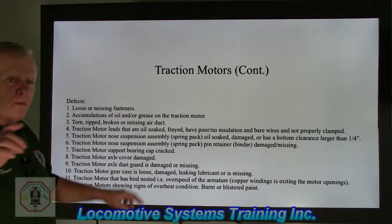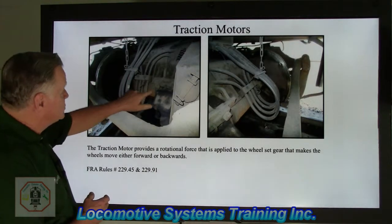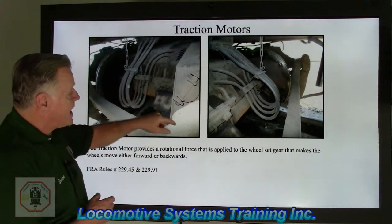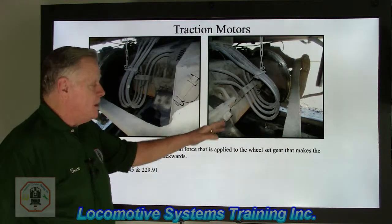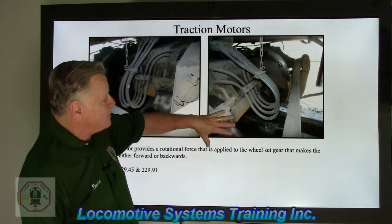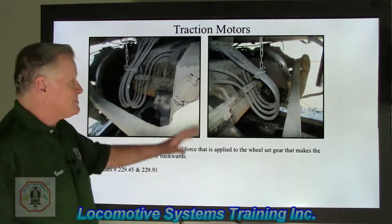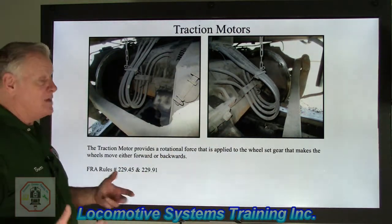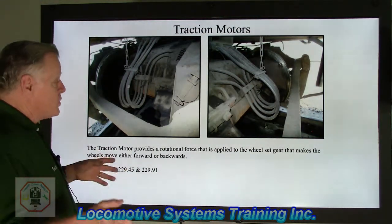Traction motor defects. Number one: loose or missing fasteners. Down here you can see some rather large bolts — these are support bearing cap bolts. They're great big bolts with flat washers, and they get a lot of torque. These bolts literally hold the support bearing cap, wrap it around the axle, and bolt it to the traction motor, keeping that wheel set locked into place. If those bolts come loose or go missing, it's a majorly huge defect. There are other bolts we'll talk about as well.